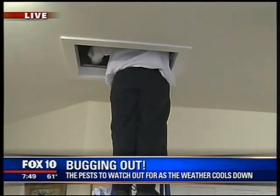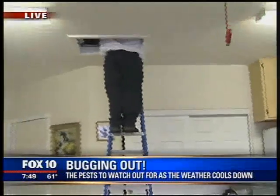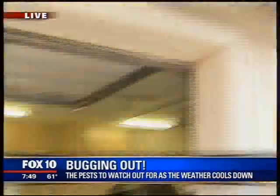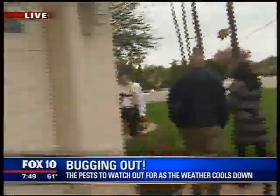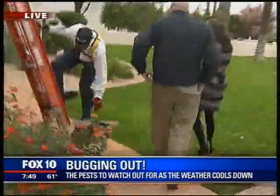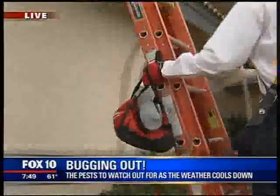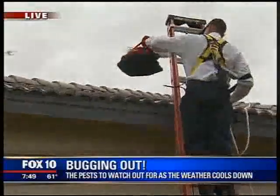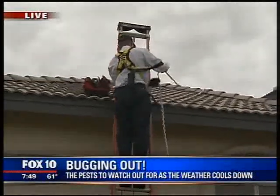Anthony heads up into the attic while another technician works the other side of the house. You can also see the bait boxes used to catch roof rats — right now they have traps in them. They're placed around the property and checked weekly to assess the level of infestation.